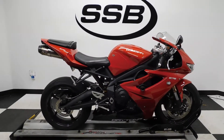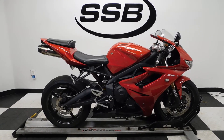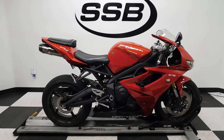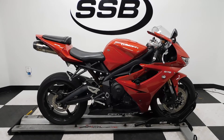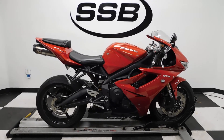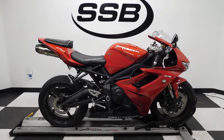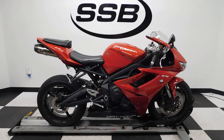This Daytona 675 will be going through our presale inspection, and will also come with our thousand-mile, 30-day warranty. For the entire time you own this bike from us, you will get a discount on parts, on labor, and on your accessories. So thank you for shopping simplystreetbikes.com.